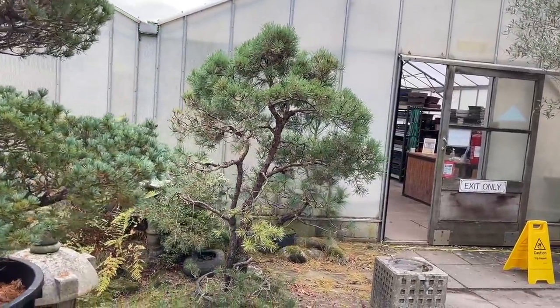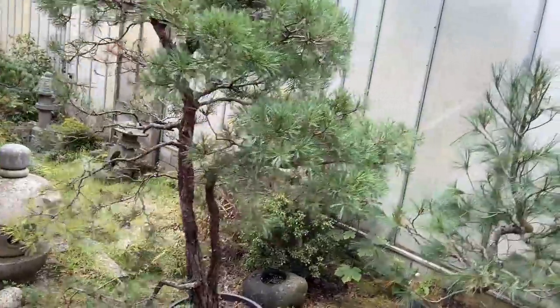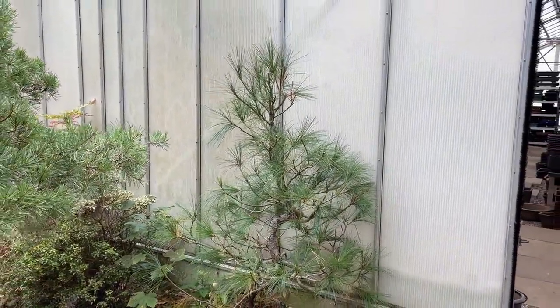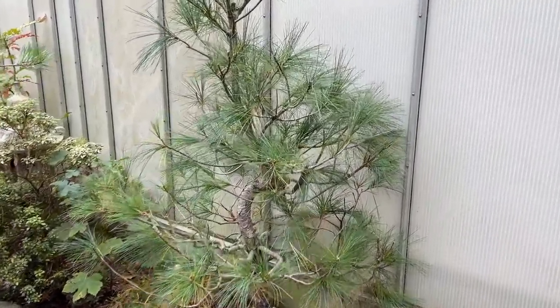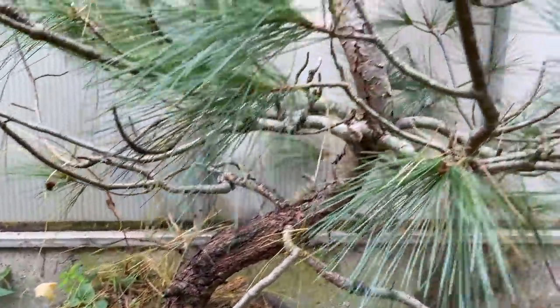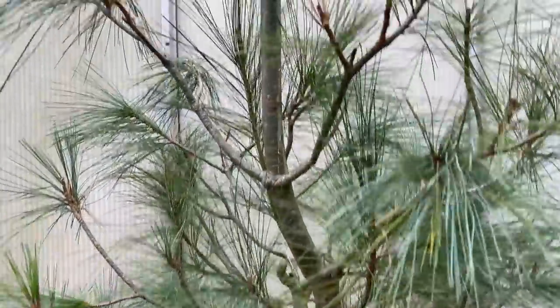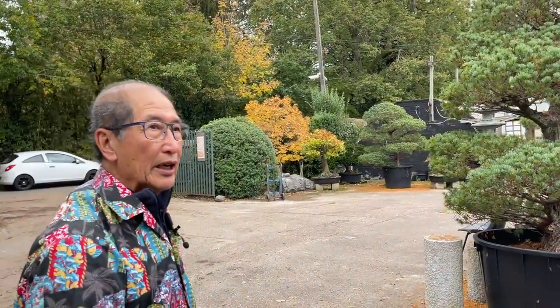We have another pine here - this is Pine strobus. I get mixed up because in India there's a longiflora, but this is Pine strobus. It has been wired in an S-shape and we have just cleaned the needles on this, so all the long needles have been cleaned out.